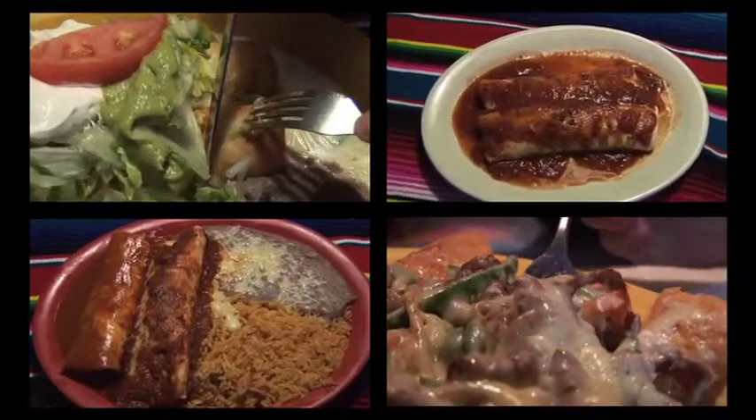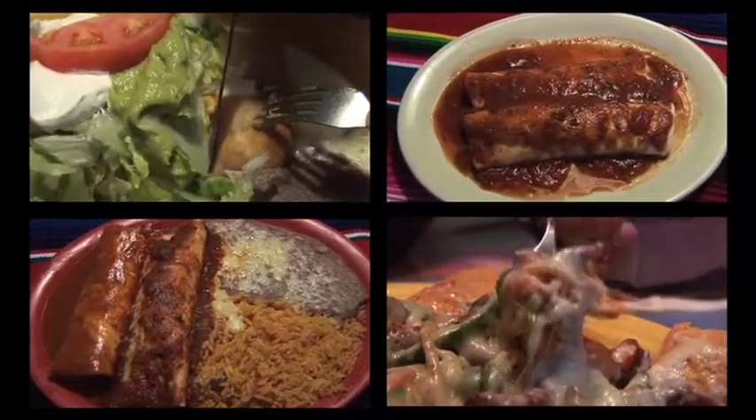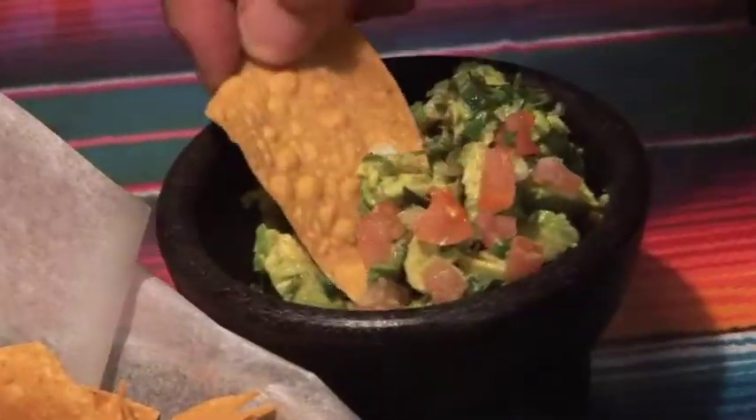You'll find sizzling fajitas here, as well as delicious nachos, chimichangas, burritos, tacos, and much more, including their great lunch and dinner combinations. And don't forget to ask for table-side guacamole service to add some extra taste to your chips or your meal.